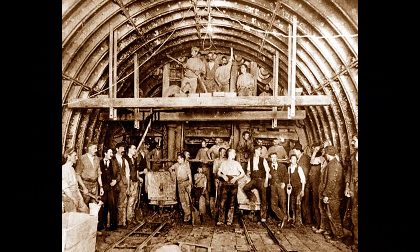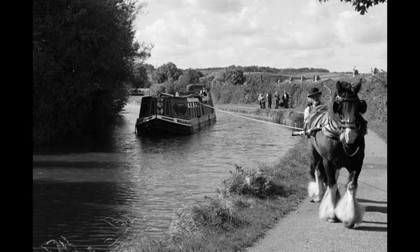Secondly, further up the canal between the towns of Diggle and Marsden, the waterway travels through the magnificent Standedge Tunnel which, at 3 miles long, is the longest canal tunnel in Britain.